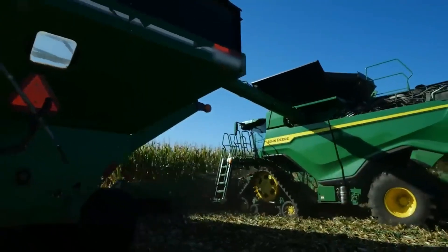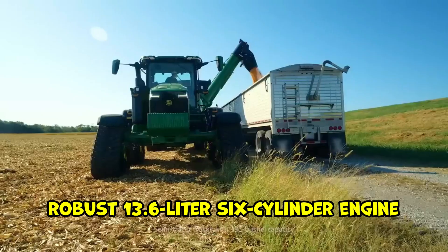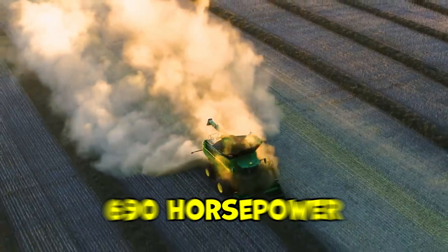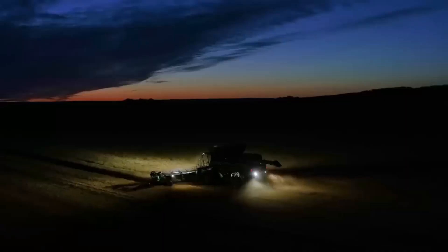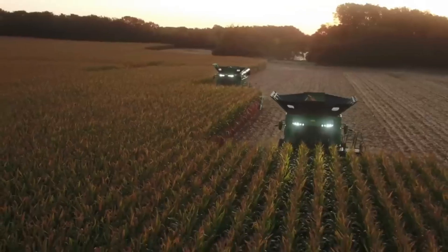At its core, the John Deere X9 is powered by a robust 13.6-liter six-cylinder engine, delivering an impressive 690 horsepower. This exceptional power ensures that the Combine can handle even the most challenging harvesting conditions with ease and efficiency.